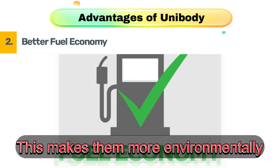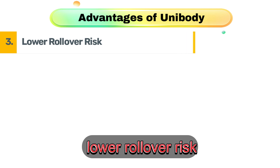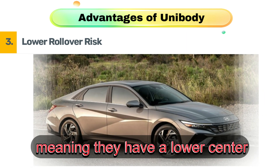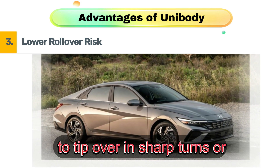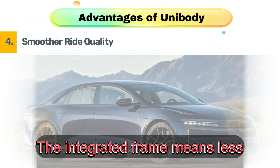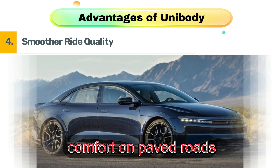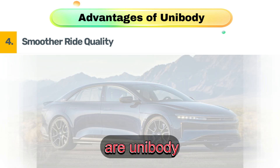This makes them more environmentally friendly and cost-effective. Third, lower rollover risk. Unibody vehicles sit lower to the ground, meaning they have a lower center of gravity and are less likely to tip over in sharp turns or emergency maneuvers. Fourth, smoother ride quality. The integrated frame means less flexing, providing better handling and comfort on paved roads. That's why most sedans and crossovers are unibody.